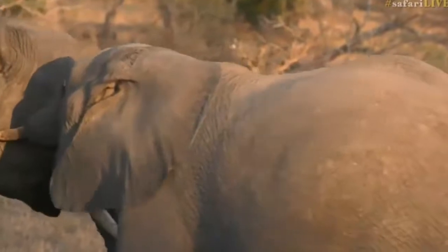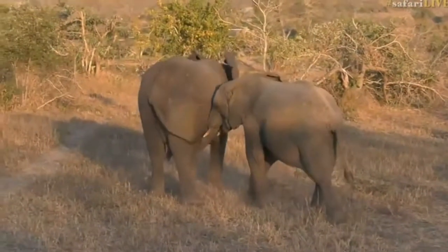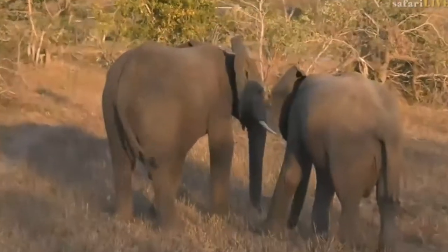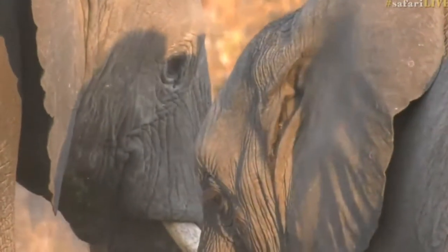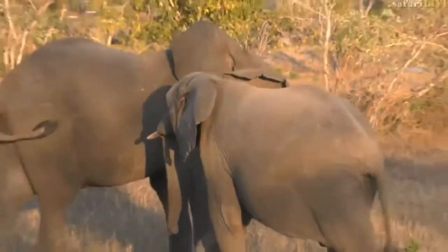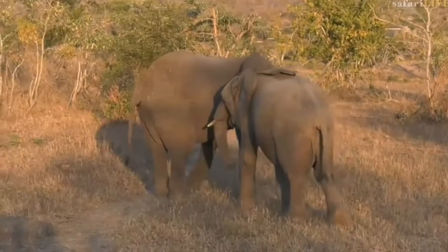Hello Aiden, you were asking what the elephants eat. Well, as you can see from what we've seen them feeding on, they generally feed on a lot of grass and other plant materials — branches from trees, bark, leaves, and grass. That is mainly what the elephants feed on. So they are herbivores, which means they only eat plant material.